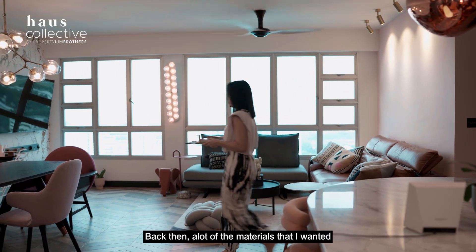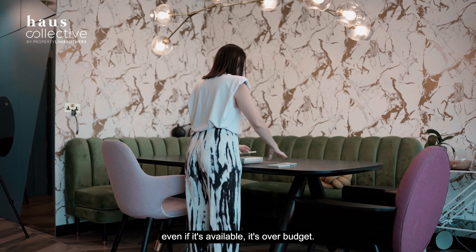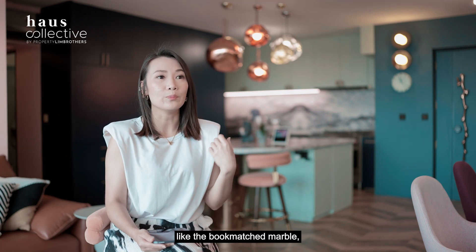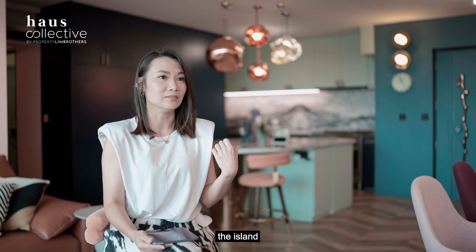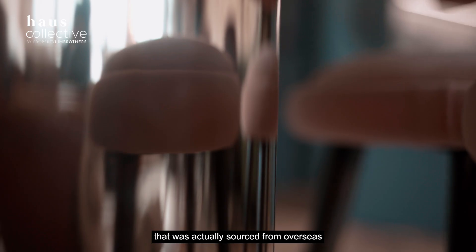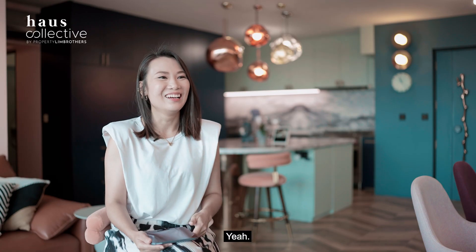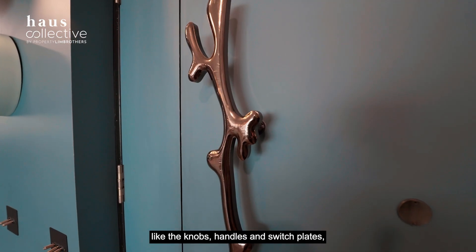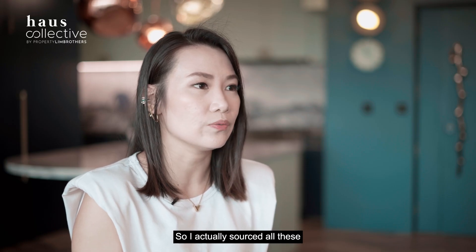A lot of the materials I wanted weren't really popular in Singapore at the time, and even if available, they were over budget. So I ended up sourcing a lot of things myself — for example, the bookmatched marble, the granite, the custom-made terrazzo — sourced directly from local or overseas suppliers. The island's rose gold-plated steel column was sourced from overseas and was very, very heavy — about 88 kg. I was also very detailed about the knobs, handles, and switch plates, and sourced all of these online from overseas.